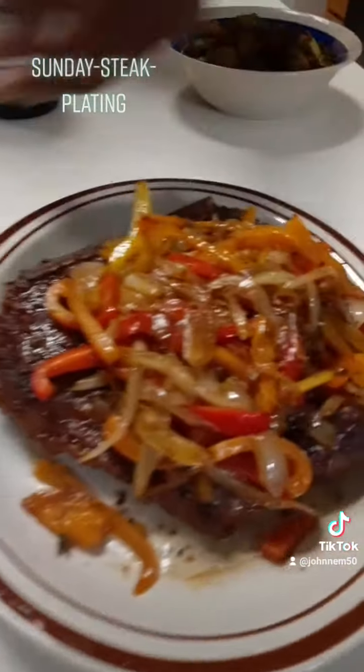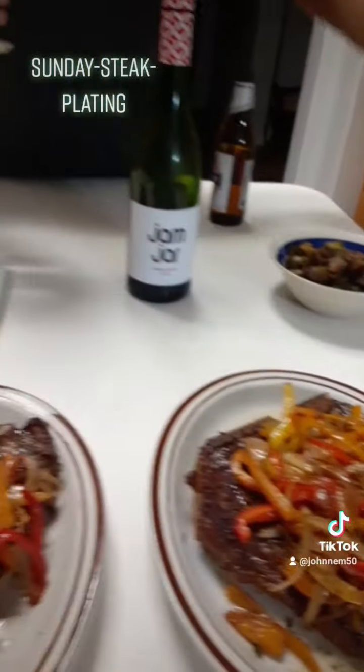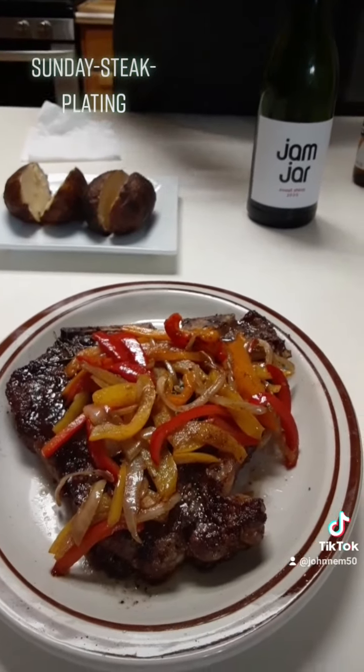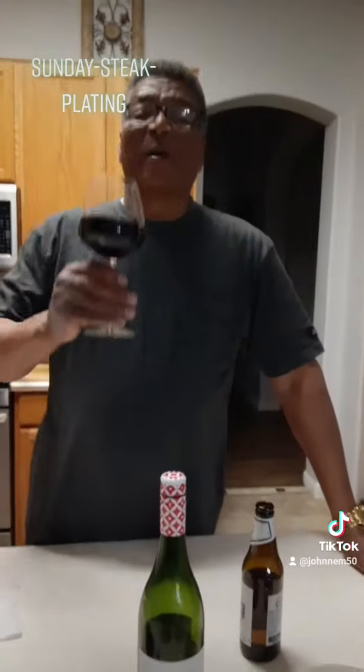Okay guys, I told you I was gonna show you something special to do with a steak. Many big restaurants do this, believe it or not, but you're not in their kitchen and they can't show you. I've been in their kitchens, they've showed me.